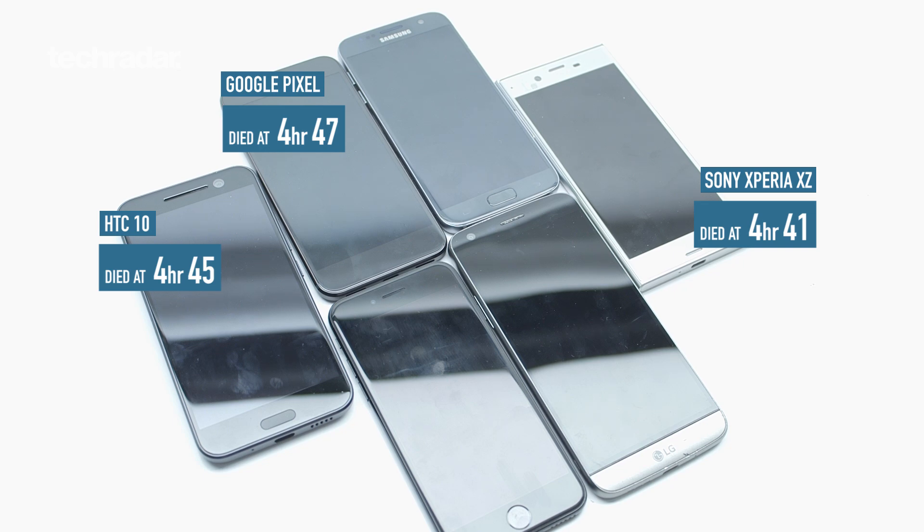The Sony, the Pixel, and the HTC sit in a middle ground around the four hour and 45 minute mark. The one to note is the LG G5, which has actually done really well — not as good as the Samsung, but close at the five hour mark, just 20 minutes off the Samsung. So if you're not a fan of the Samsung Galaxy S7 and want an Android phone, go for the LG G5 in terms of battery.